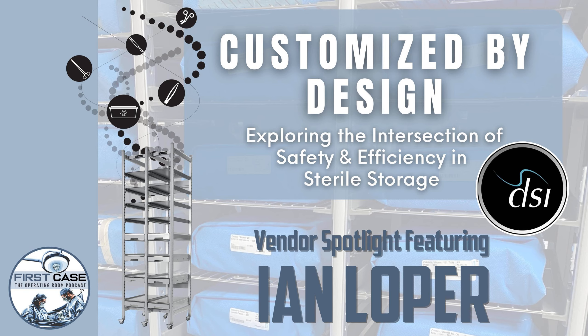DSI has been around for 30 years. Our focus is high density storage systems — one part instrument sets in the SPD, and the other side high density basket storage. We really separate ourselves through our go-to-market strategy with the people, the process, the products, and the profit. We feel like that's the blueprint and roadmap for success at DSI.